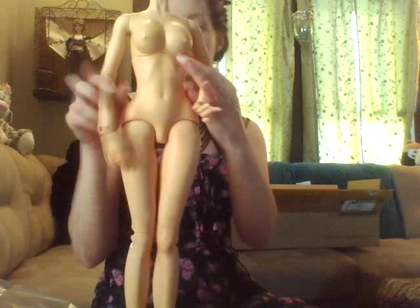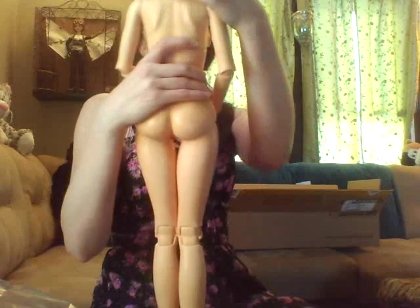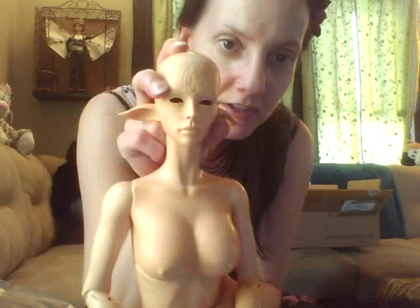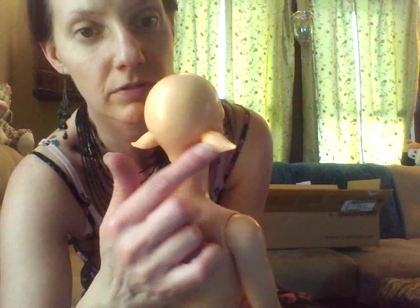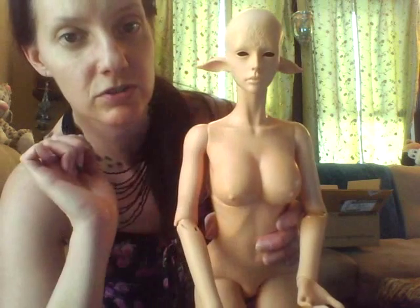And she is huge! Really pretty face. This is her face — she's got, like, fur sculpted into the sides of her face in the front, and actually on the back of her ears as well. And she's got these lovely, cute little fawn ears, which are adorable.